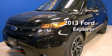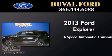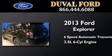This is a brand new 2013 Ford Explorer. This SUV has a 6-speed automatic transmission, a 3.5-liter V6, and the added capability of 4-wheel drive.